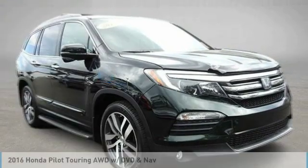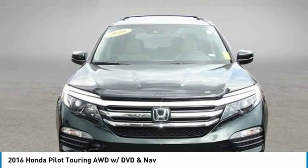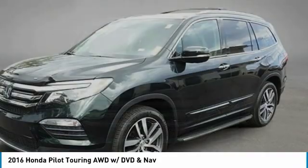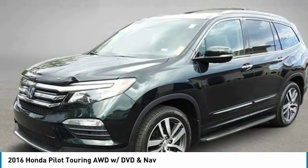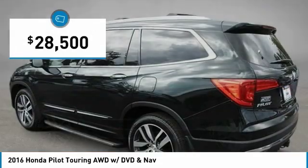Looking for the right vehicle? Check out the 2016 Pilot. Optimal utility. Indulgent interior. Powerful performer. You'll be ready for almost anything in the Honda Pilot, and it's priced below $30,000.